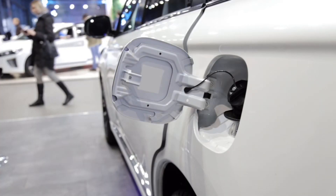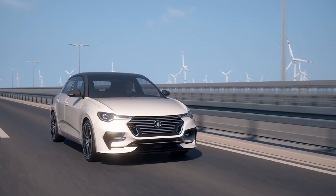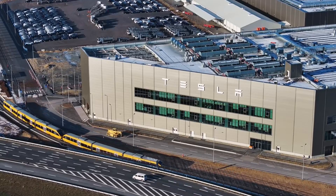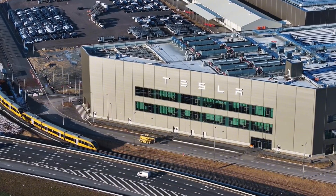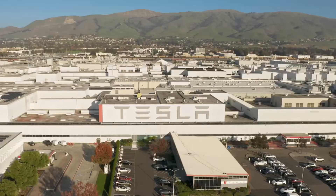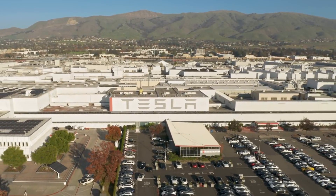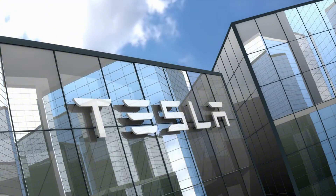This breakthrough isn't just about Tesla — it's about transforming the entire electric vehicle industry. By proving that high-performance electric powertrains can be produced at such low costs, Tesla has set a new standard for the industry. Several major manufacturers have already begun researching similar approaches, though they're estimated to be at least two years behind Tesla's current capability.